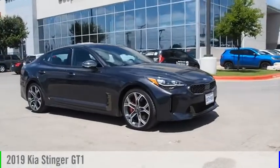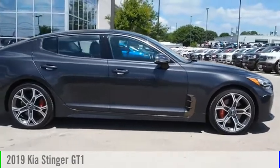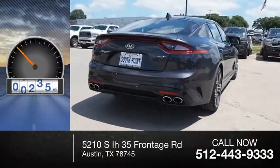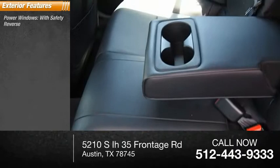Stop by and take a look at the 2019 Stinger. This vehicle is powered by an all-wheel drive six-cylinder 3.3 liter engine. This vehicle has less than 20 thousand miles. Here are some of this vehicle's great options.